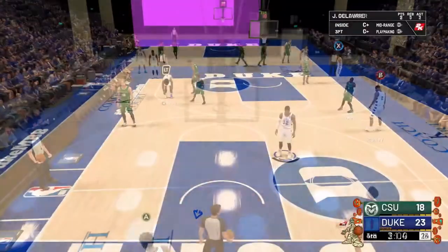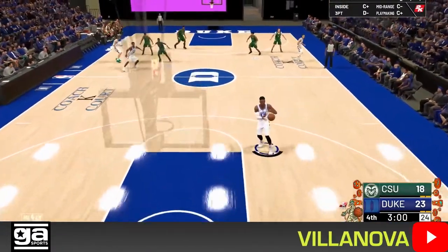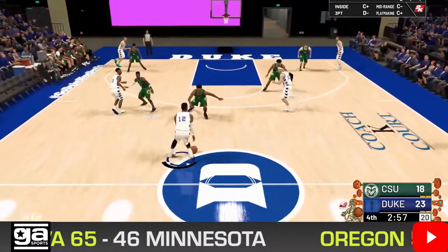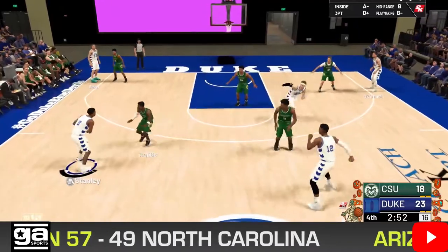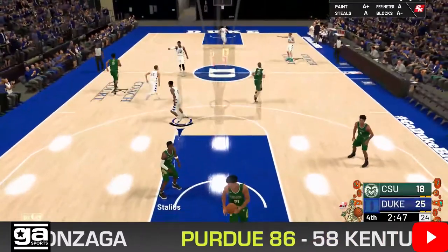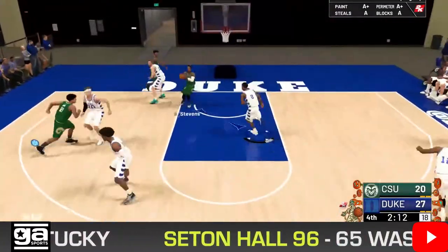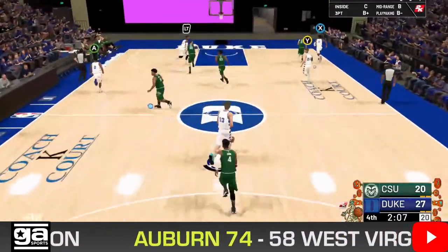Tied here coming into the end of the third. We have an upset alert: Oregon has finished off North Carolina — the Tar Heels are no longer undefeated. Now we're going to be down to one more undefeated team once this game is over. Two undefeated teams going down in the first non-conference week — that's crazy.